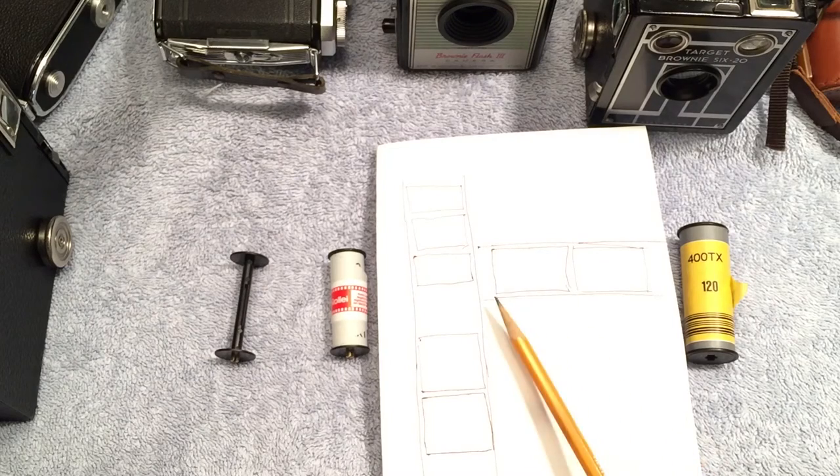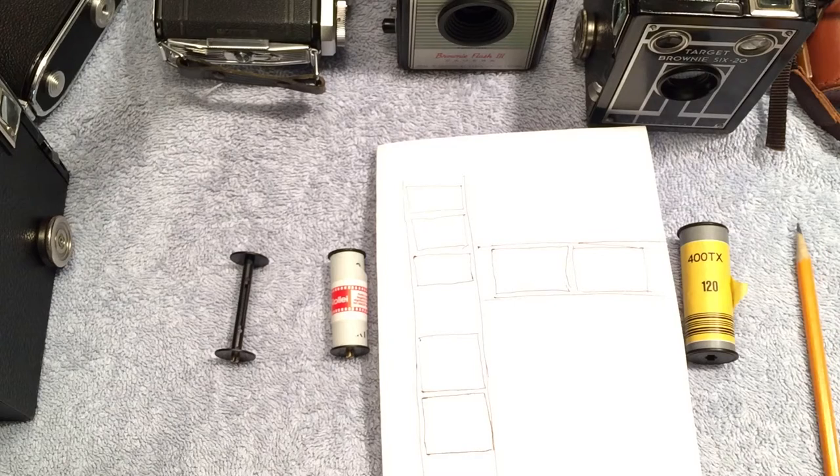Obviously some of these larger negative sizes use more of the film volume, so you get fewer exposures per roll. These different formats also have different aspect ratios: 6x4.5 gives you 1.35 to 1, 6x6 is 1 to 1, 6x7 is 1.25 to 1, and 6x9 is 1.5 to 1.